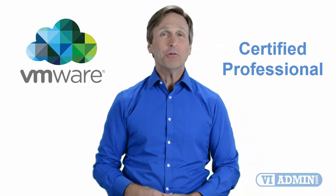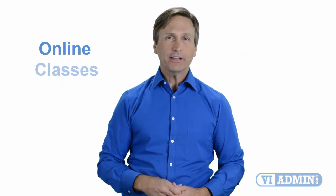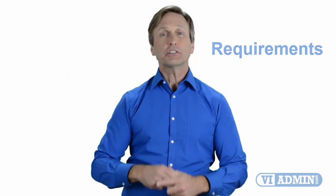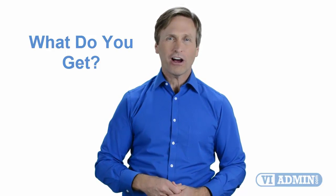Hello everyone and thank you for watching this video. For those of you located in Denver, Colorado and looking to become a VMware certified professional, in this video we'll provide you with an overview of what our online classes look like and what are the requirements to become a certified professional. Stay with me and you should be able to clearly understand exactly what you get when you register for one of our online classes. Now let's get started.